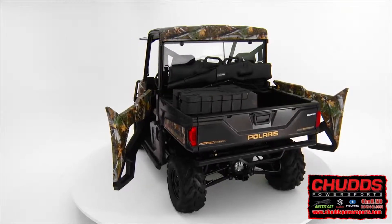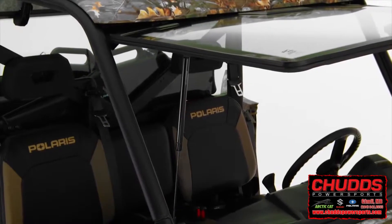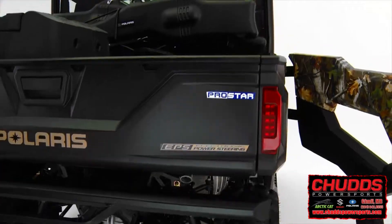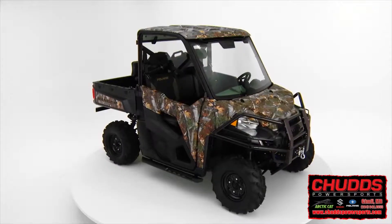Compared to the base model, the Ranger XP900 EPS Hunter Deluxe Edition comes standard with a factory-installed ProFit cab system that includes a glass tip-out windshield, glass rear panel, camo half doors, and premium camo roof.